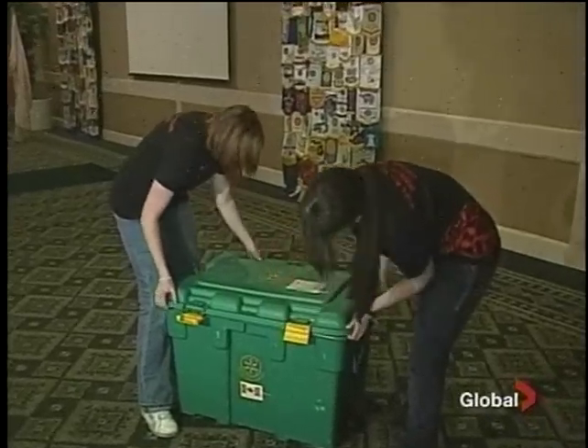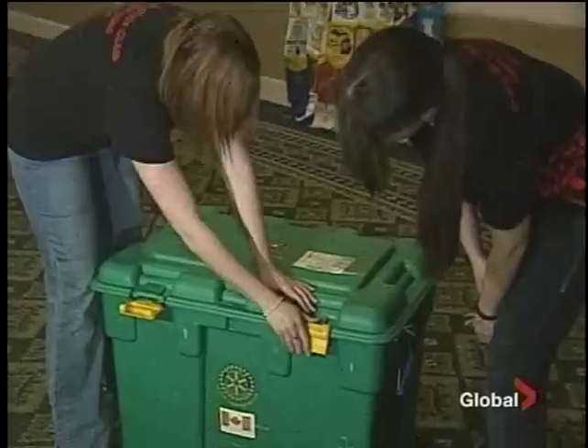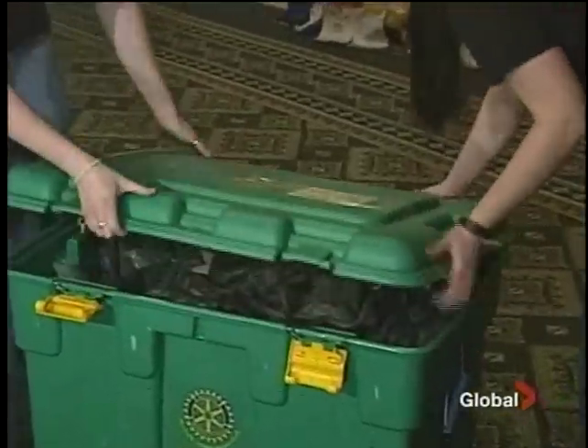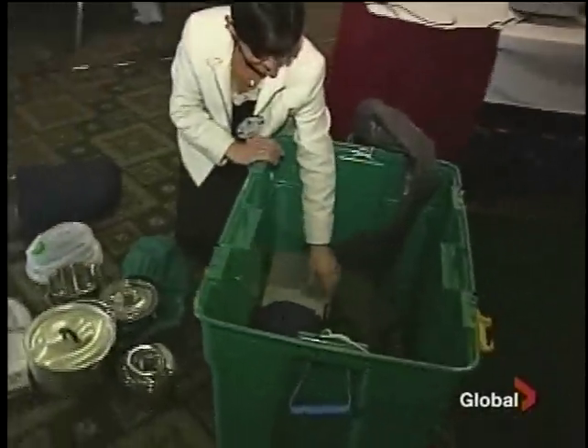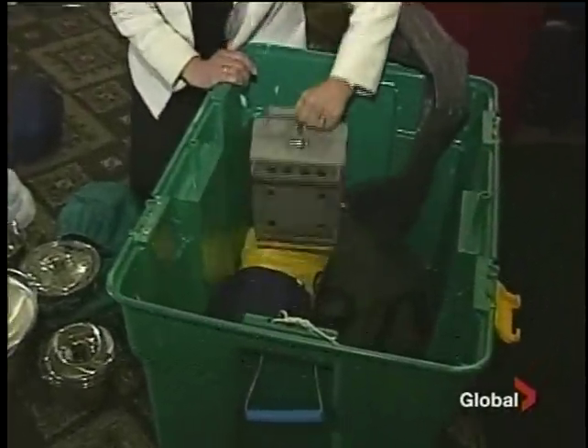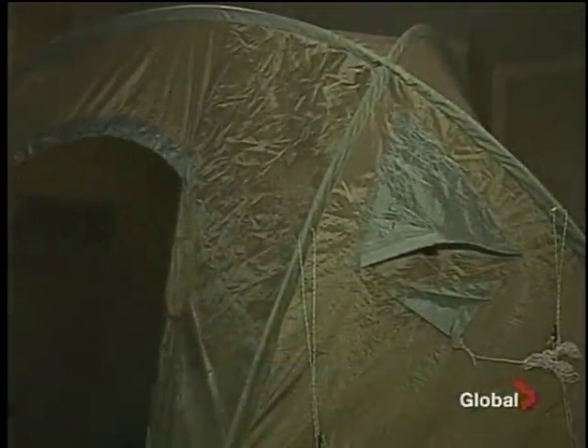To the unknowing eye, it looks like an ordinary crate. But this box holds a future for at least 10 victims of disaster — it's called a Shelter Box. Inside are the supplies to provide hot meals, a warm bed, and shelter. It does come with a shelter, which is a big tent that holds 10 people and immediately gets people out of the weather.